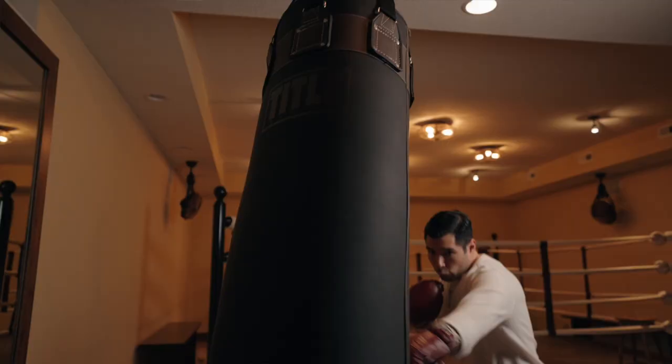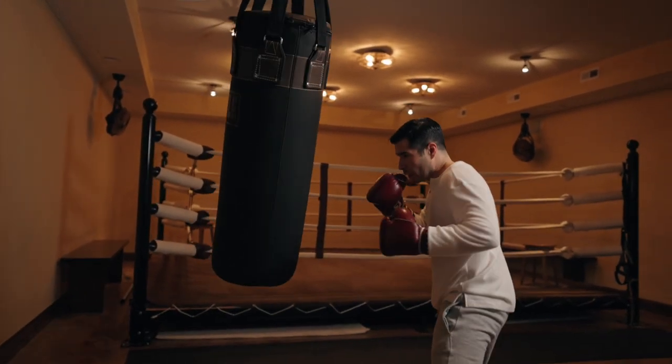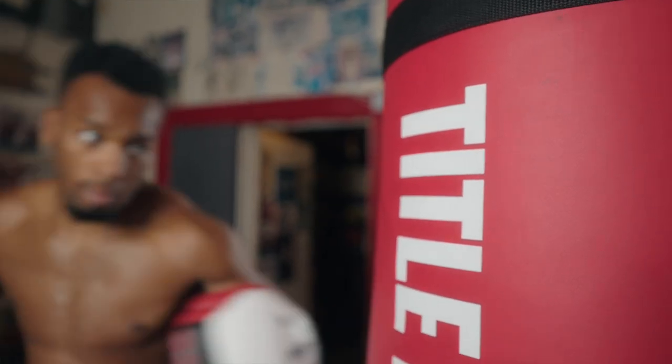Over the years, heavy bags have advanced in design, with use of high-end leather and advanced synthetic materials that are now more readily available. Most contain a foam liner and shredded fabrics that are better for your hands and provide more shock absorption, so they've definitely improved in terms of functionality.